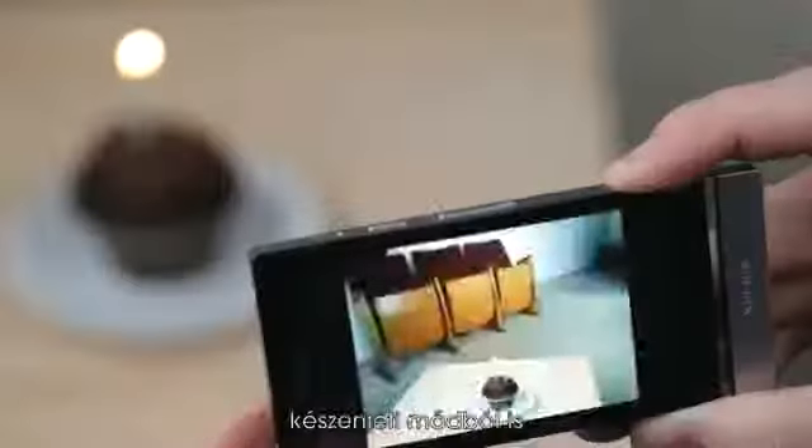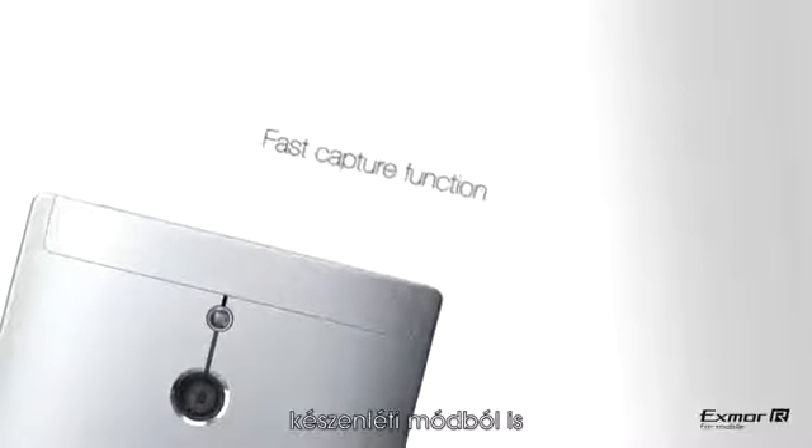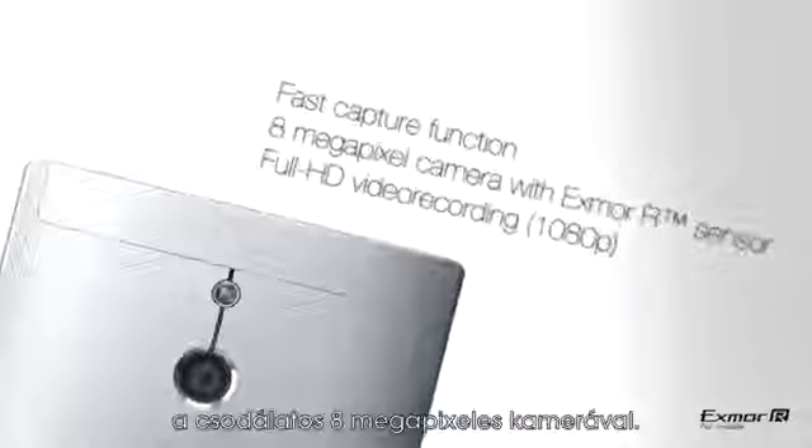Thanks to the fast capture function, the amazing 8-megapixel equipped camera enables you to take a picture in less than 1.5 seconds from standby mode. You can also take stunning full HD videos with your Xperia P.